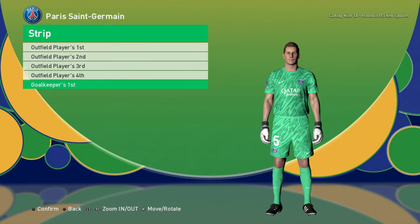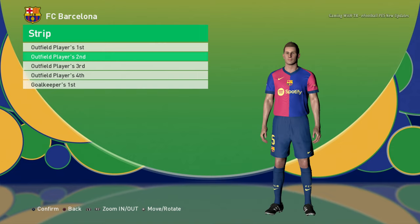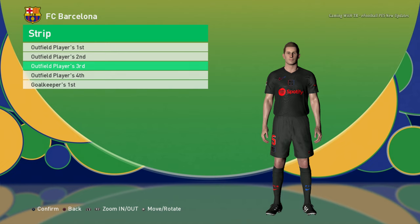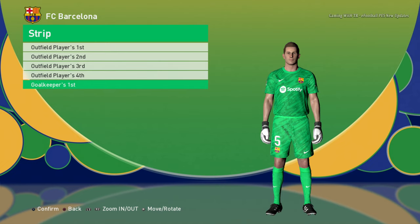Let's go to the next team. Here is Barcelona — this is the home jersey, here is the away jersey, here is the third jersey — that's pretty cool — here is the fourth jersey, and here is the goalkeeper jersey.